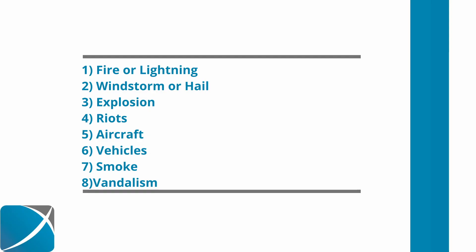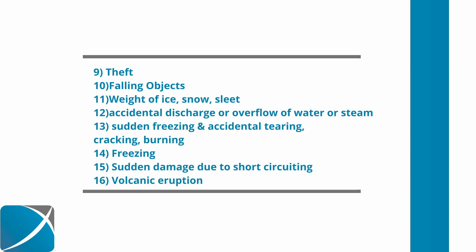In a traditional HO3, which is a Homeowner's 3 policy, there are 16 named perils or causes of loss. They are: fire or lightning, windstorm or hail, explosion, riots, aircraft, vehicles into the home, smoke, vandalism, theft, falling objects, weight of ice, snow, or sleet, accidental discharge or overflow of water or steam, sudden or accidental tearing, cracking, burning, or bulging, freezing, sudden and accidental damage due to short-circuiting, and volcanic eruptions. So those are the automatically covered causes of loss.